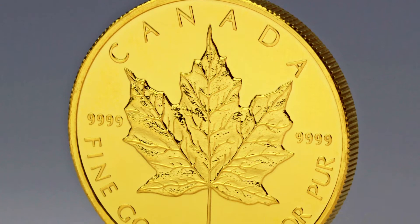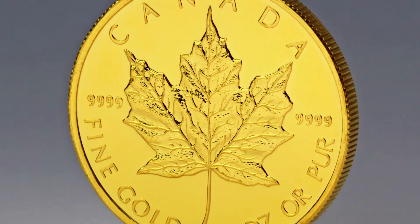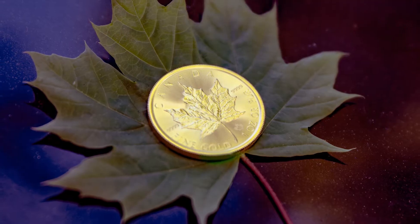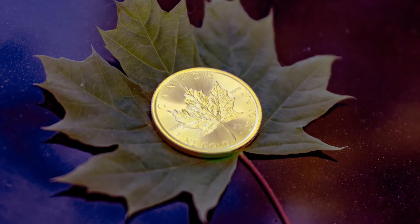The back of the coin, with a $50 face value, still bears the original maple leaf design created by master engraver Walter Ott. The maple leaf reigns as the unofficial emblem of Canada.